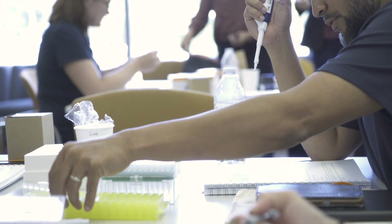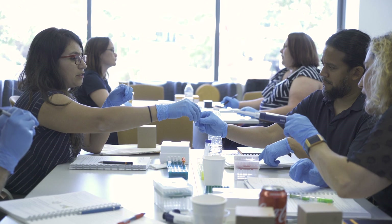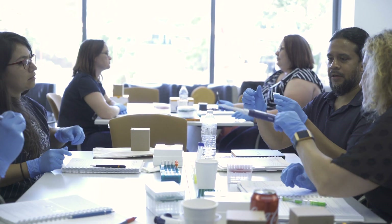I'm here at the workshop because I want to learn more about sequencing technology and be able to import it into my classroom — to have students think of novel uses for this technology that's really going to change the world.